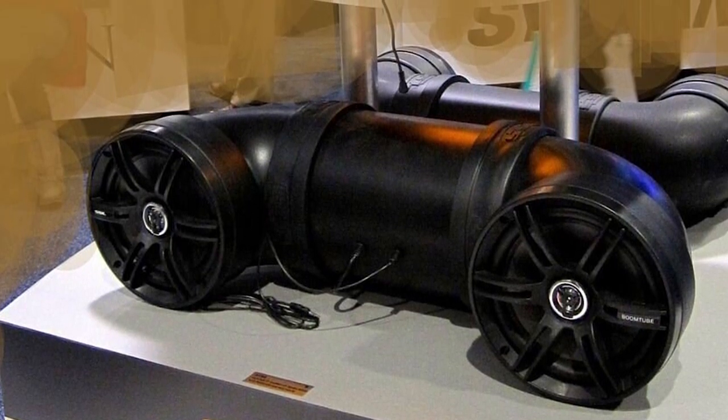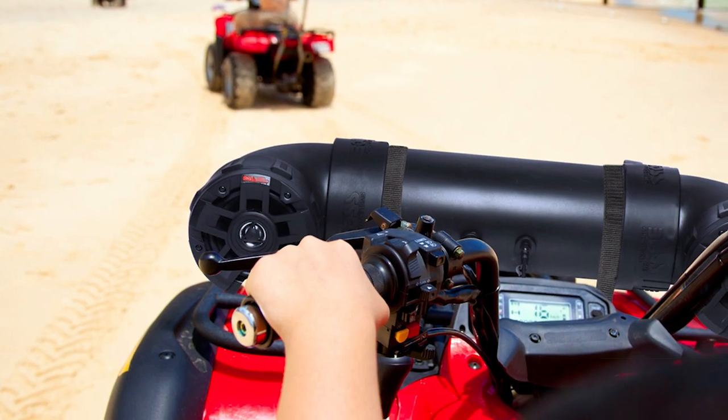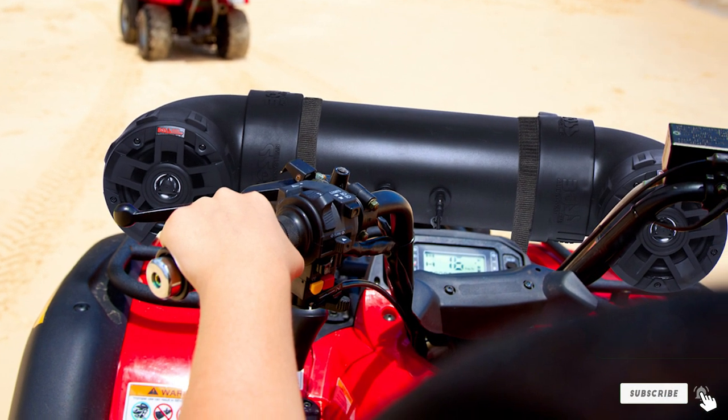Despite its great features, these speakers put out average bass, which isn't enough to vibrate your ATV as a subwoofer would. Also, the speakers are rather large in comparison to most.